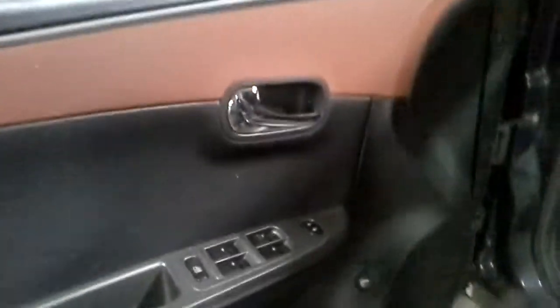Black interior with tan accents. Power seats with airbag. One hole noted.